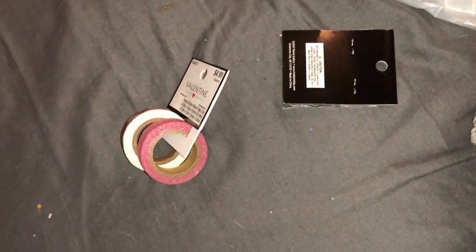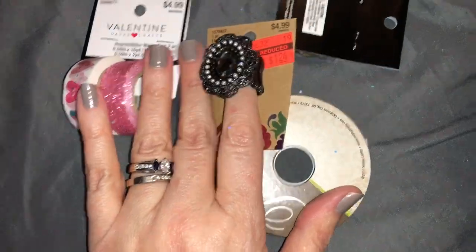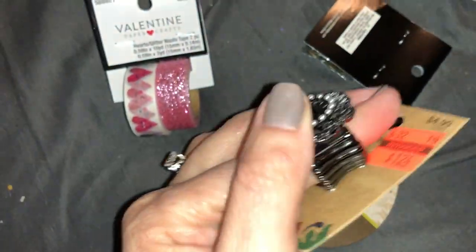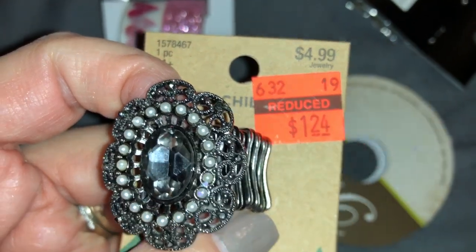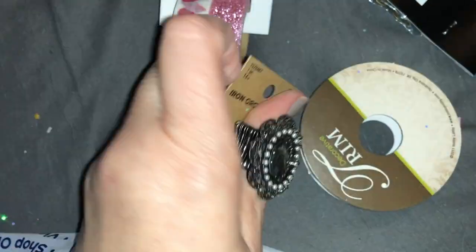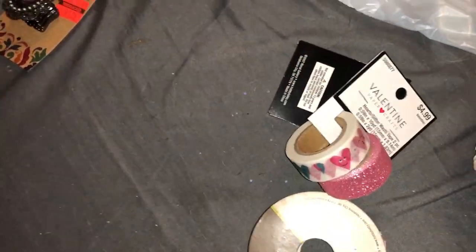I also got this awesome ring — look how cute it is! I'm going to wear this tomorrow. We went out to dinner and I totally forgot about it. I love this gigantic ring, it was only $1.24 and it's elastic so it stretches. And then I got some glitter all over my bed picking these things up.